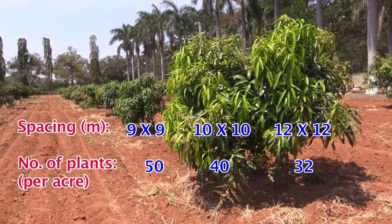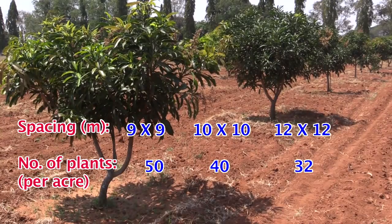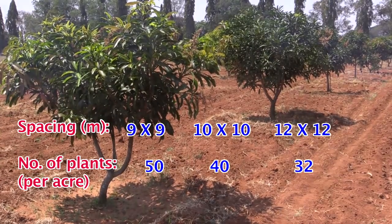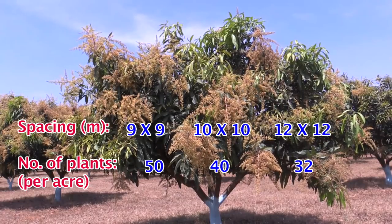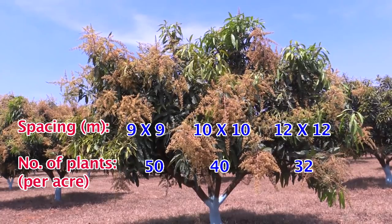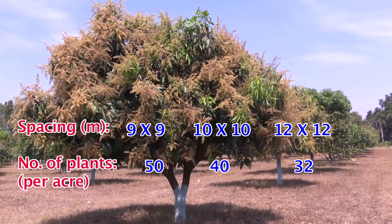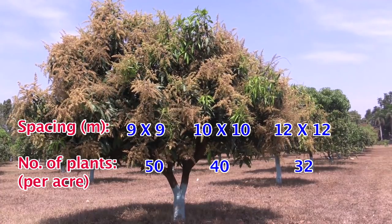With spacing of 9m x 9m, one can have 50 mango trees per acre. With spacing of 10m x 10m, one can have 40 mango trees per acre. With spacing of 12m x 12m, one can have 32 mango trees per acre.